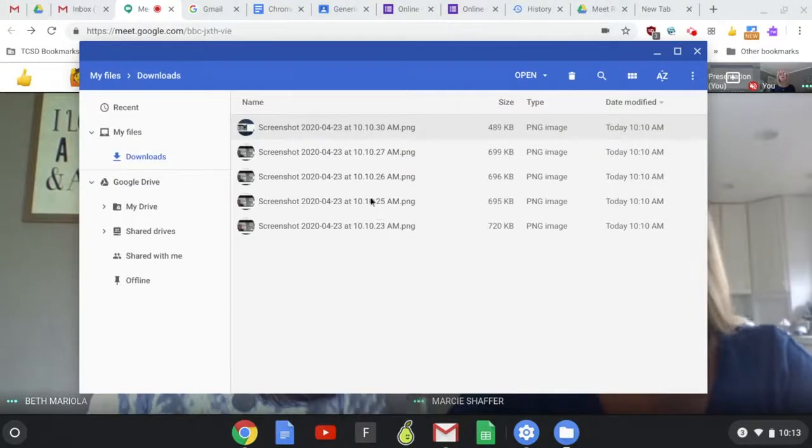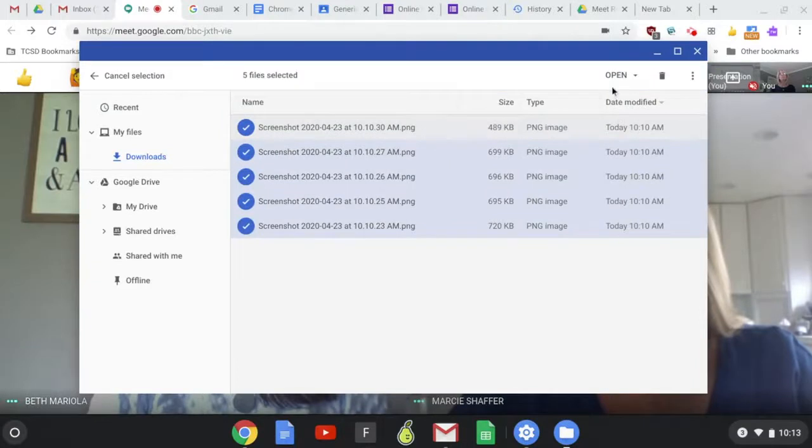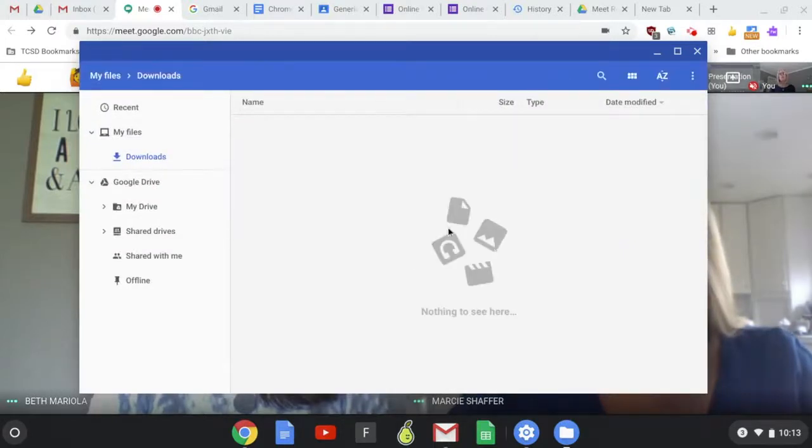Or you could delete them all at once — if you've saved everything into your Drive, select the three dots in the upper right-hand corner, choose 'Select All,' then go to the trash can and delete everything at once. Now I have a nice cleaned-out Chromebook!